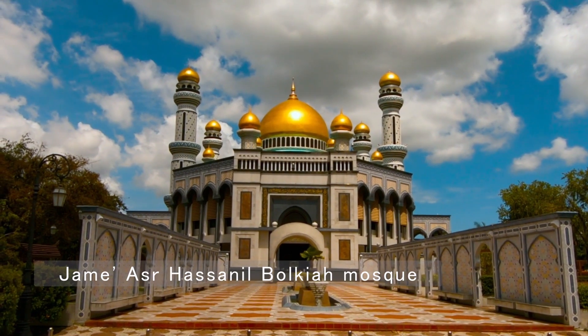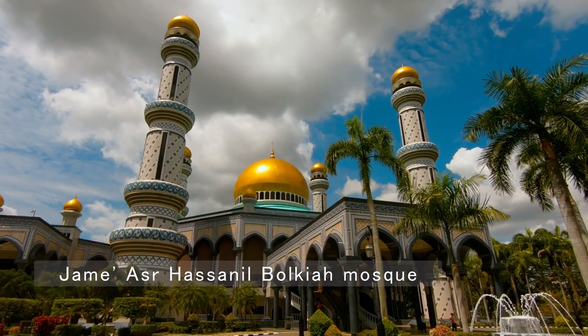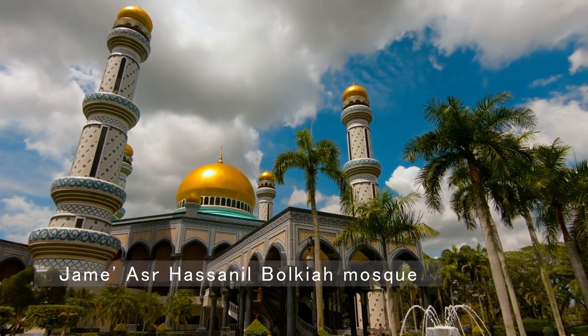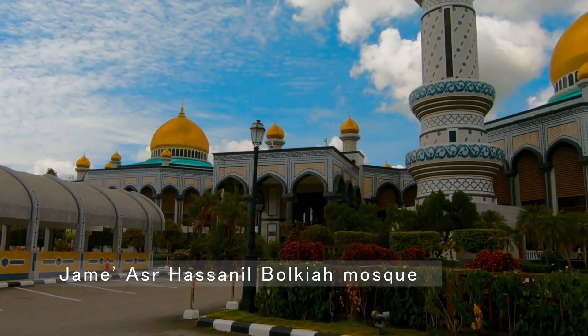Another architectural marvel is the Jame A.S.R. Hassanal Bolkia Mosque. As the largest mosque in Brunei, it features 29 golden domes and beautifully manicured gardens, symbolizing the country's devotion and elegance.